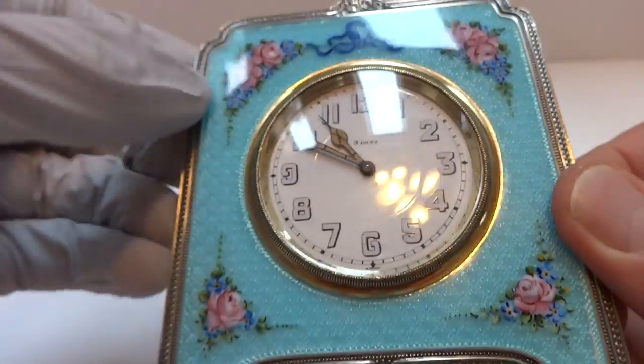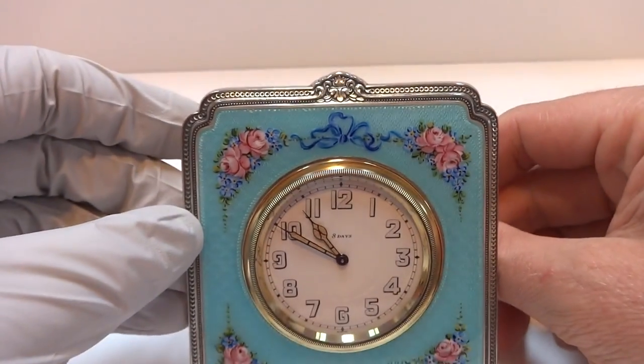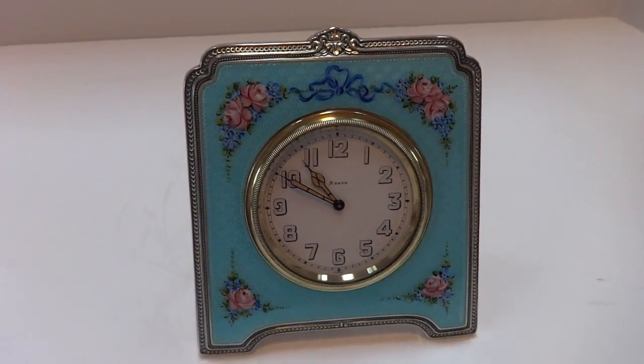In summary, an antique 8-day sterling silver guilloche and enamel clock that works perfectly.